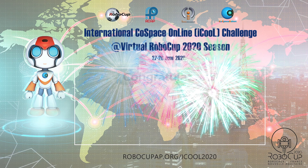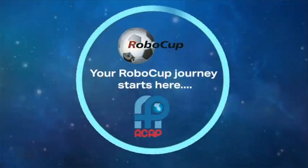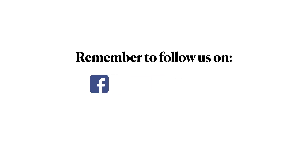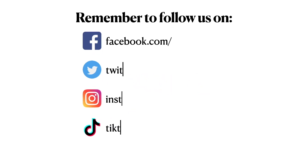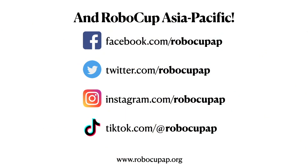Redrobot wins this challenge — congratulations! We'll see you next time!